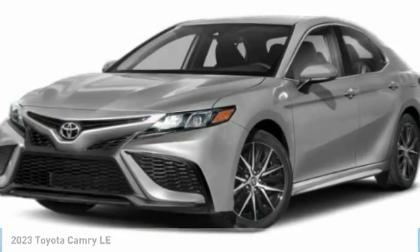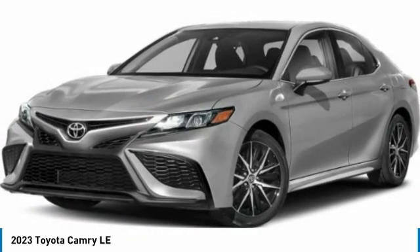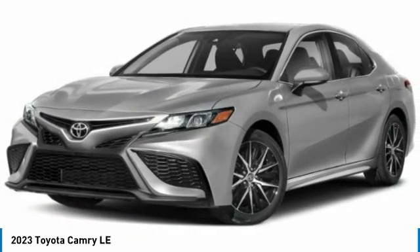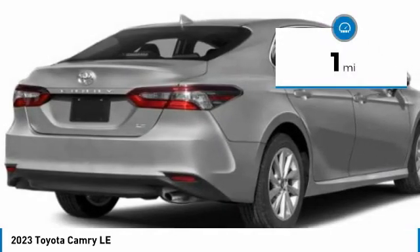Make a great choice today with the 2023 Camry. Toyota Camry is an affordable midsize car, reliable and a great comfortable commuter car. This vehicle has less than 100 miles.